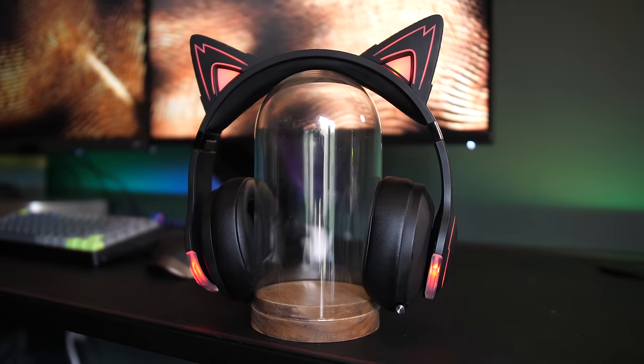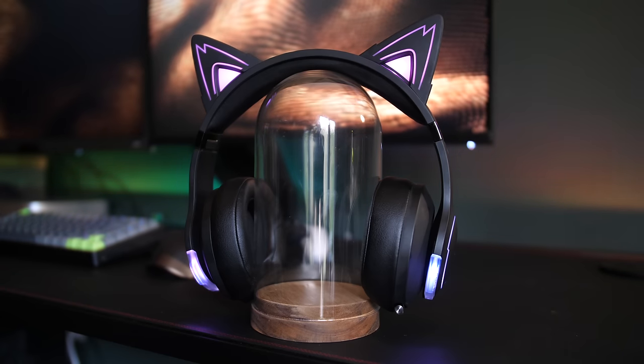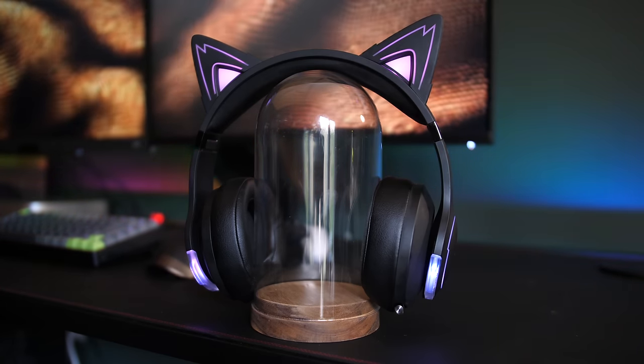The one big thing they're missing is that the lighting is pretty limited in terms of customization. You only have access to a couple of colors, which can only be changed by cycling through on the headset itself, and you only have two lighting modes: solid or breathing. I'd love to see a companion app that could change the color across the full RGB spectrum and add further effects. Though, to be fair, I never really changed the Razer's color in all the time I had them.